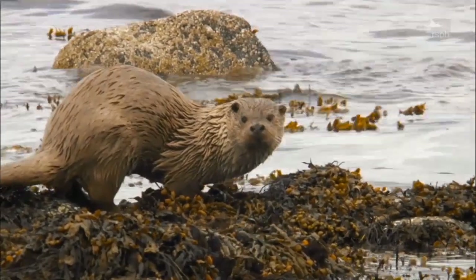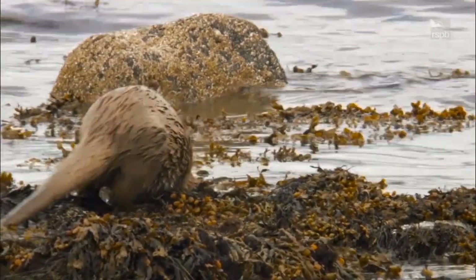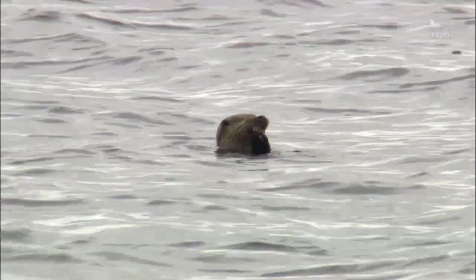Eurasian otters are a secretive semi-aquatic species, meaning they spend time both on land and in water. Because of this they need to have thick dense fur to ensure they stay warm — hence why otters have the densest fur within the animal kingdom.